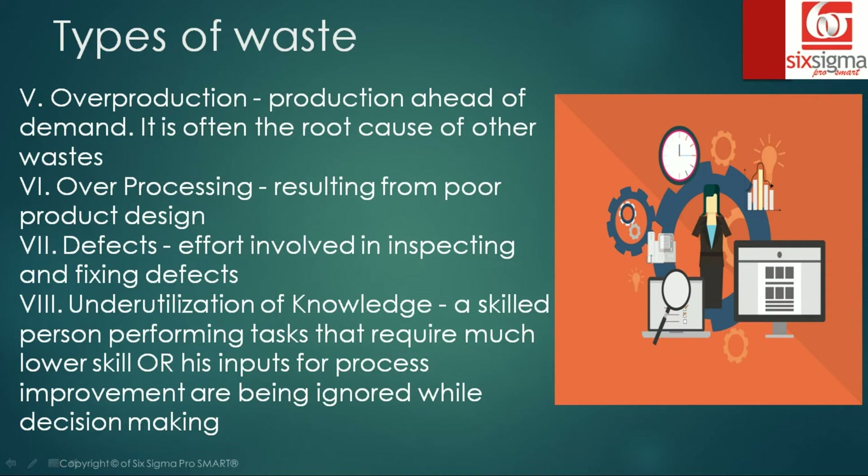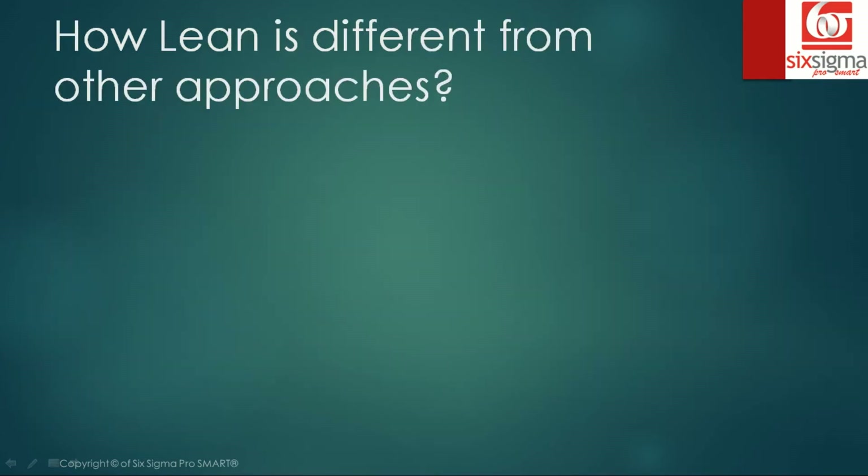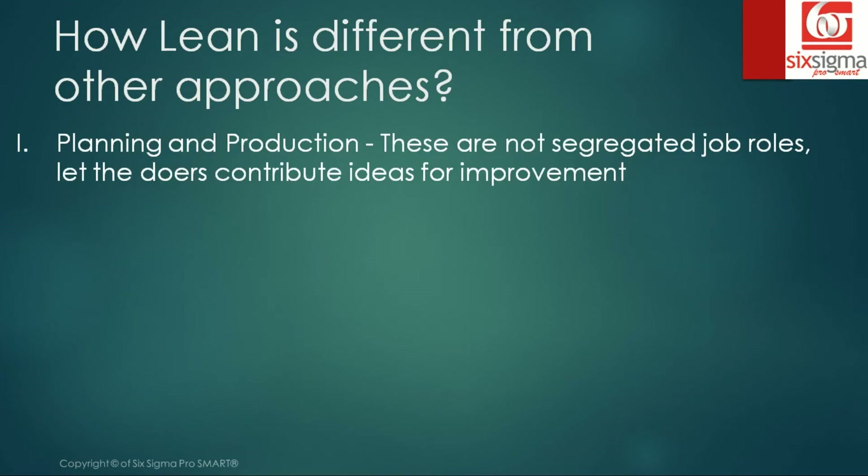But there is a lot more that differentiates Toyota's production system. Number one is planning and production — at Toyota these are not segregated job roles; they allow the doers to contribute their ideas for improvement. In the US, planning and production were seen as two separate jobs, with highly educated people doing planning and low-skill labor doing assembly. Toyota advocated that the people working most closely on the product are the ones who should be giving the right inputs.